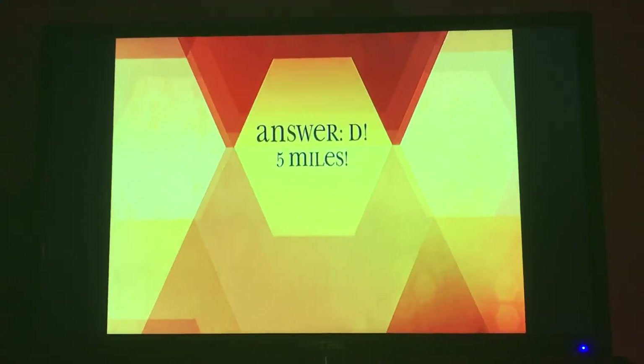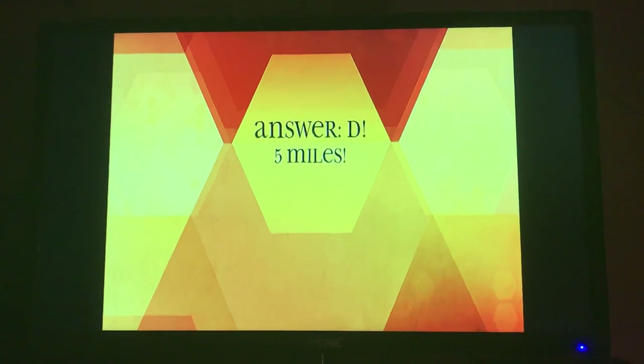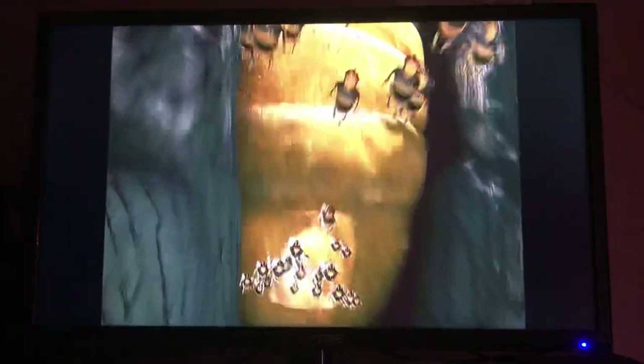D, five miles. It is possible for bees to fly as far as five miles for food. However, an average distance would be less than a mile from the hive.